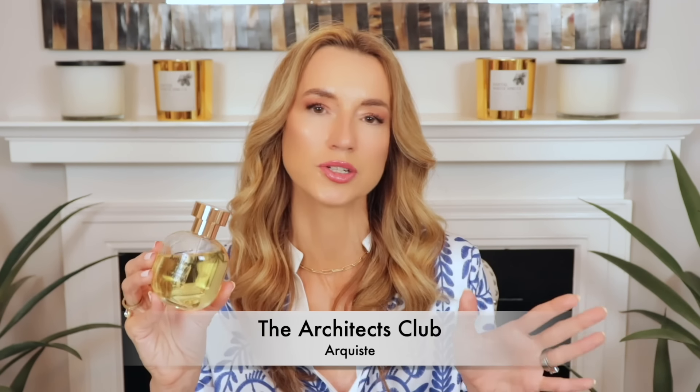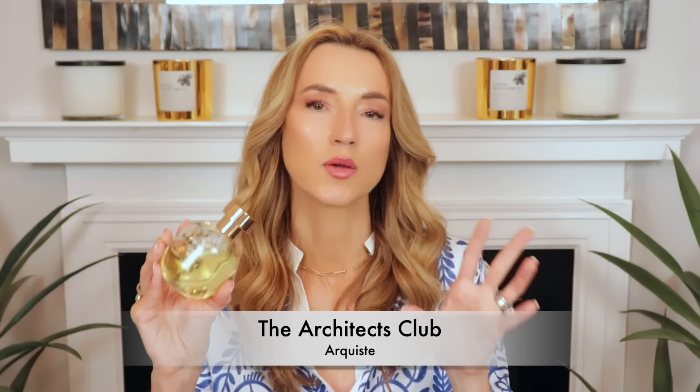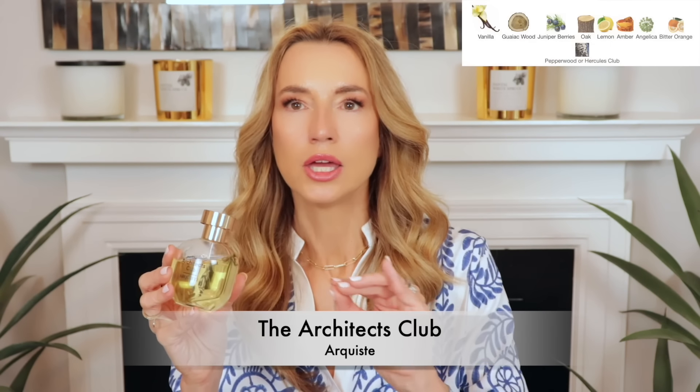I've had Architects Club as long as I've had my channel — I went through a very large travel spray beforehand. This could be a signature scent because it works year-round, but it wears on the lighter side. I've worn it to fancy, dressed-up occasions during the Christmas season. It does not last forever, but you're going to smell good without overpowering people. It is a woody, citrusy vanilla with lemon and juniper.